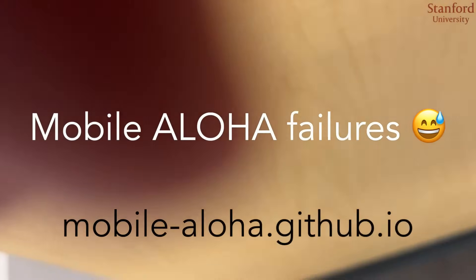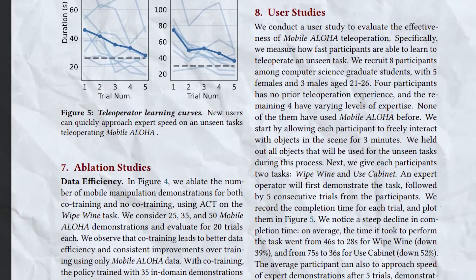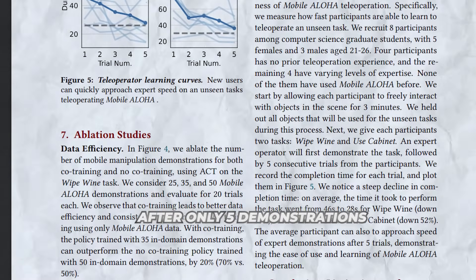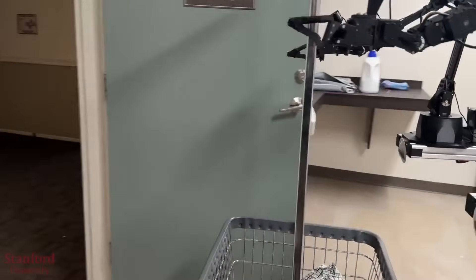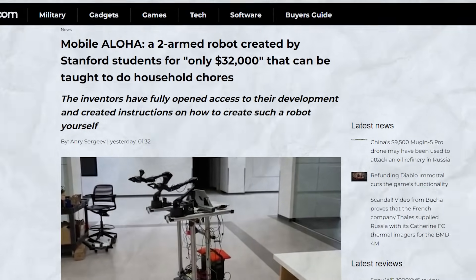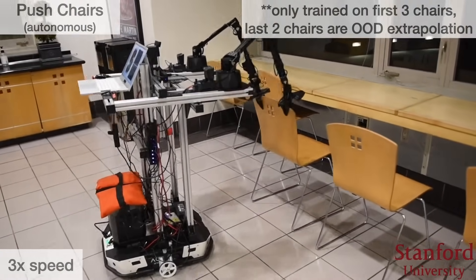Can average people operate Mobile Aloha, or do you need a robotics PhD? The study found average users become proficient teleoperators after only five demonstrations — intuitive interfaces empower even novices. And if you're worried about prices ballooning beyond reach, the researchers designed cost-effective solutions. By leveraging inexpensive components and open-source designs, replica builds clock in around a reasonable $32,000.